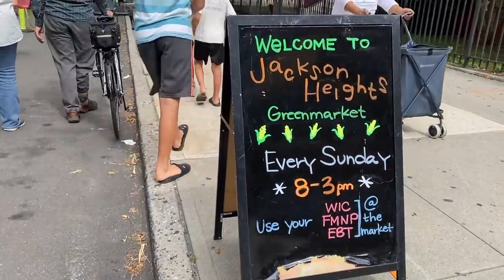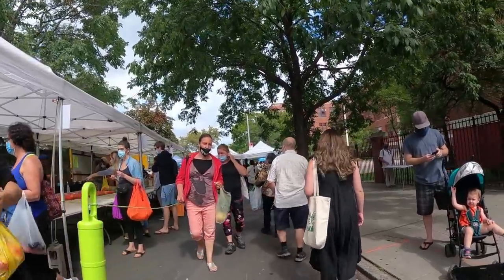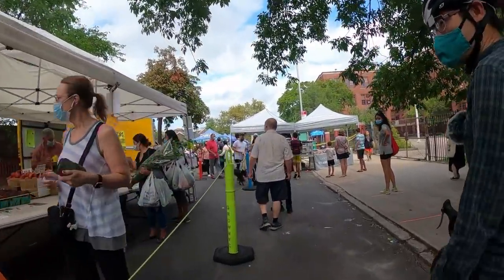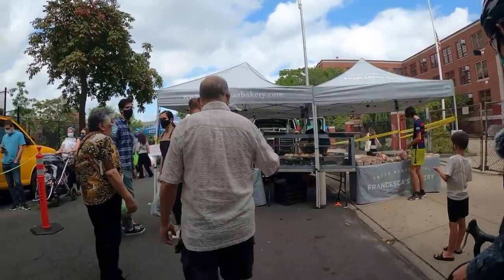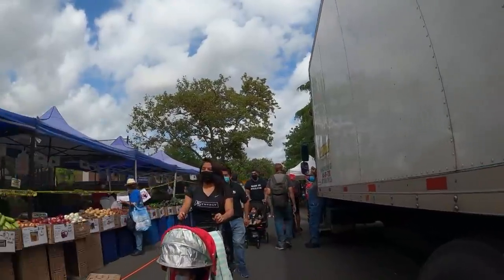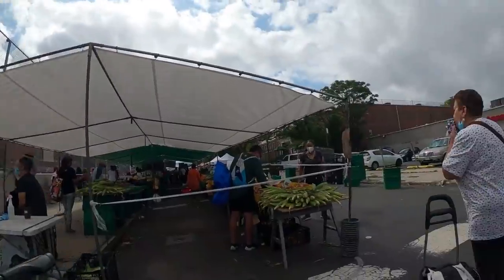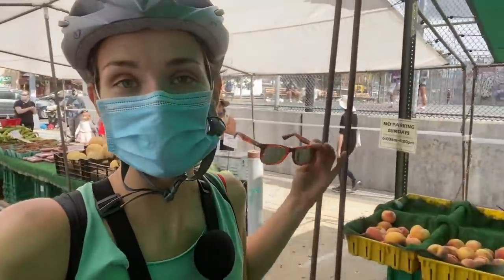We are in Jackson Heights and we found this little farmer's market — we are checking it out now. Oh, heirloom tomatoes, four dollars and fifty cents a pound though. Yeah, they're very expensive but I must say they are the main thing that reminds me of an Italian summer now that I'm stuck here. I'm gonna get an apple for my trip; Kenneth is watching the bicycle.